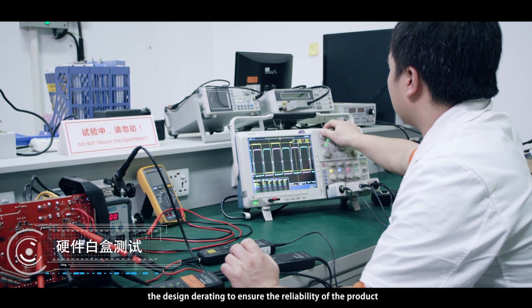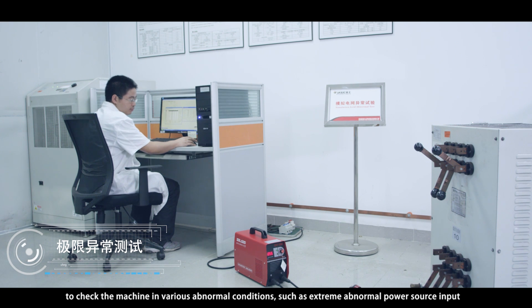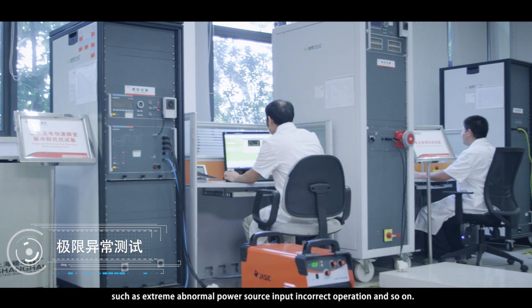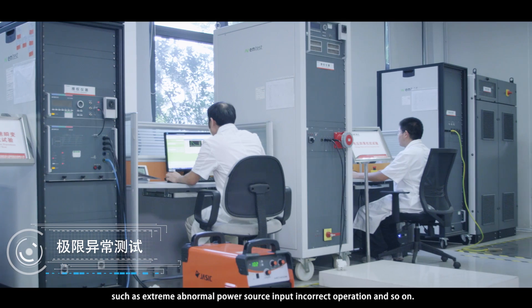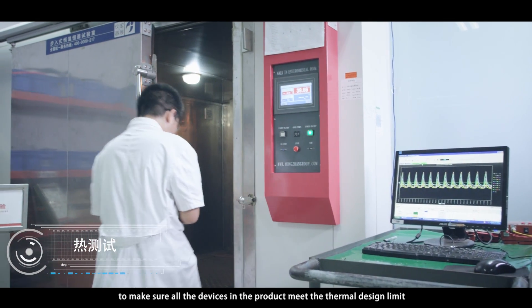Hardware White Box Test: to give the route verification of product design and also the design rating, to ensure the reliability of the product. Abnormal Test: to check the machine in various abnormal conditions such as extreme abnormal power source input, incorrect operation, and so on.